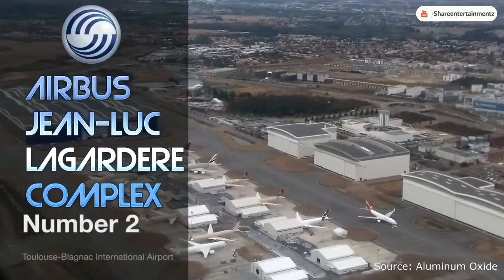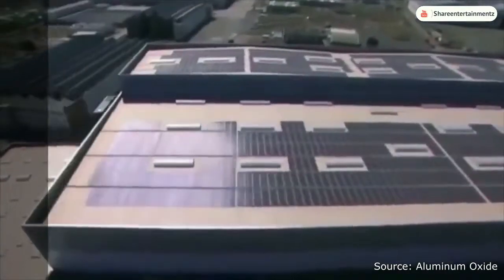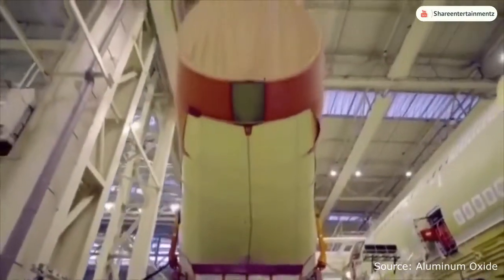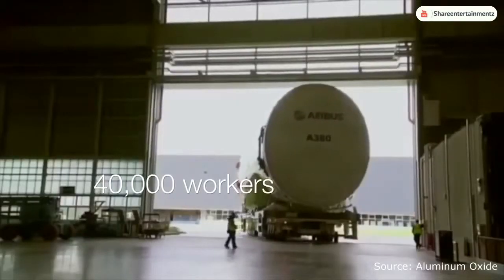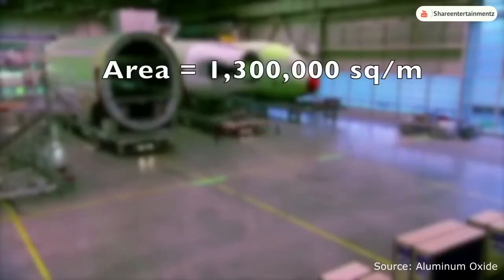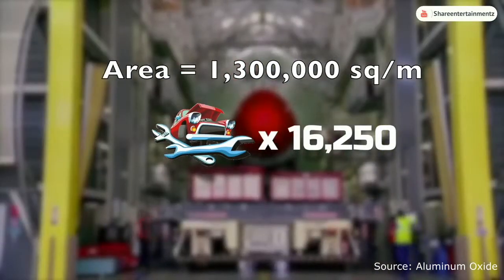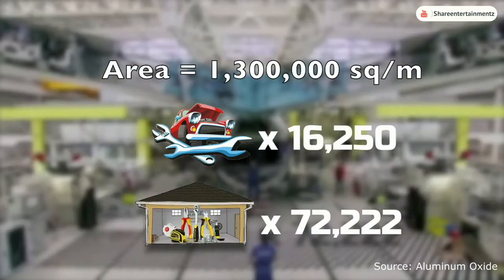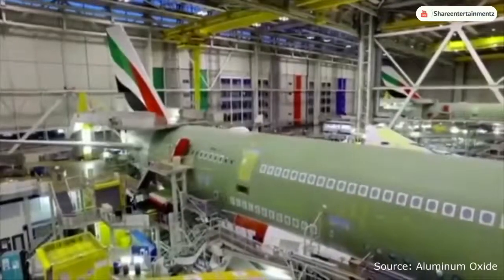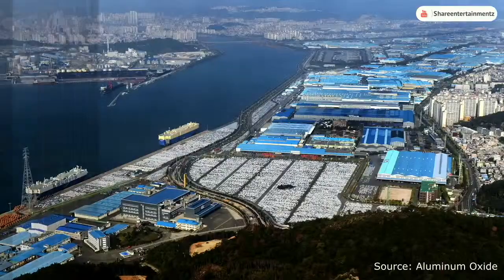At number 2 is the Airbus Jean-Luc Lagardier complex, located in Toulouse, France. This is another airplane factory operated by Airbus and incorporates multiple buildings in one complex. It employs around 40,000 workers and has a total surface area of 1.3 million square meters — the equivalent of 16,250 car mechanics or 72,222 garage workshops — and is used to manufacture and assemble the Airbus A380, A350, and other aircraft by the company.